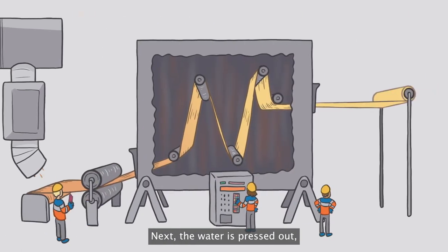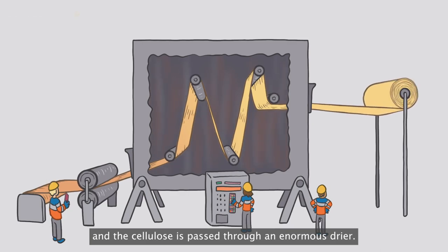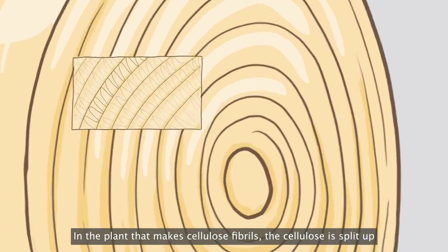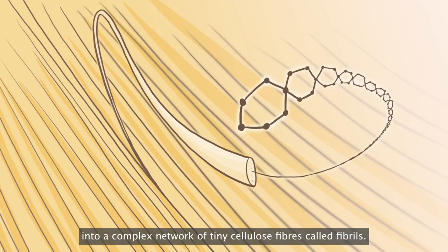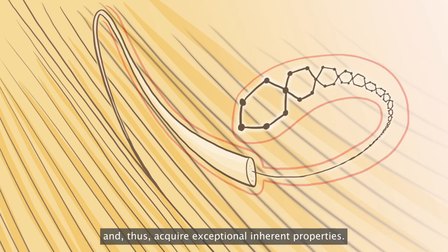Next, the water is pressed out and the cellulose is passed through an enormous dryer. In the plant that makes cellulose fibrils, the cellulose is split up into a complex network of tiny cellulose fibres called fibrils. These fibrils are 100,000 times thinner than human hair and thus acquire exceptional inherent properties.